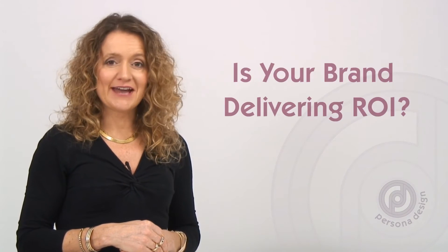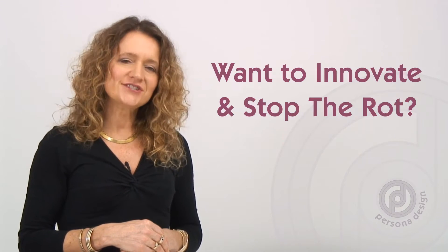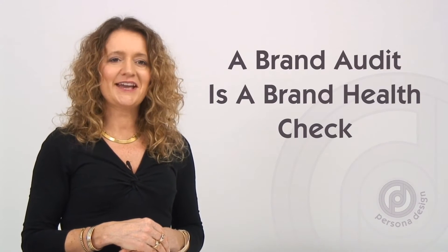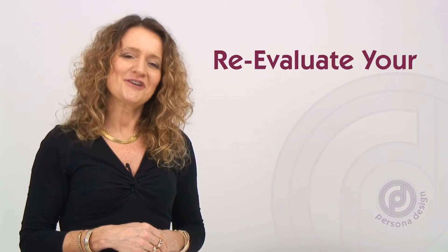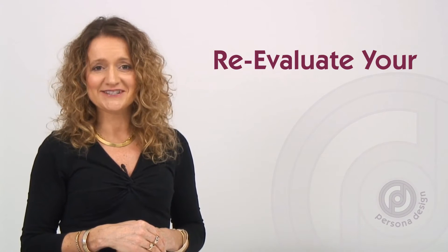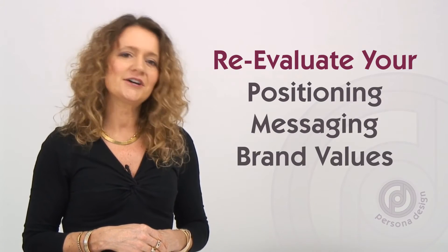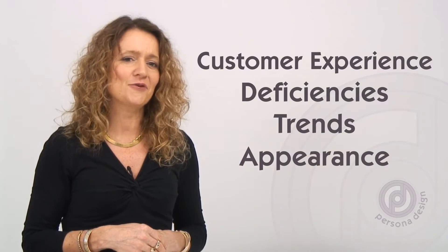What is a brand audit and why might you need to get one done for your brand? If you're listening to this now, perhaps it's because your brand is underperforming or just not hitting the mark with your target audience as effectively as it should. A brand audit is effectively a health check for your business, product or service. It's a thorough examination of your brand's current status in terms of things like positioning, messaging, value, customer experience, deficiencies, trends, appearance and so forth.